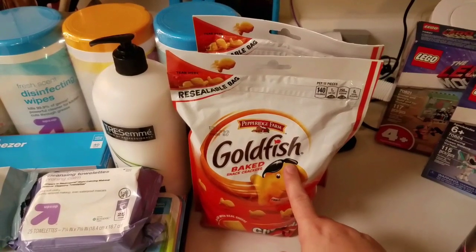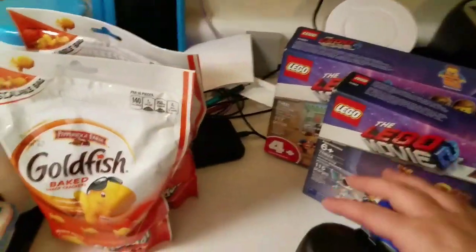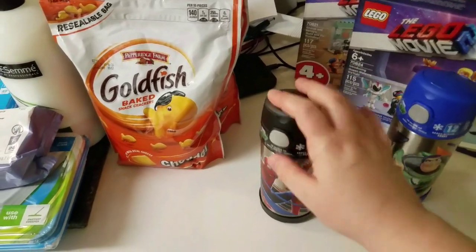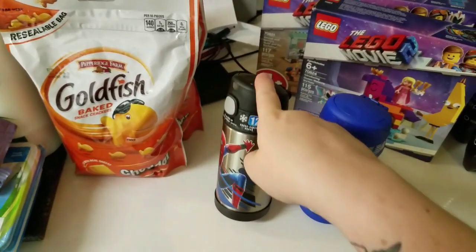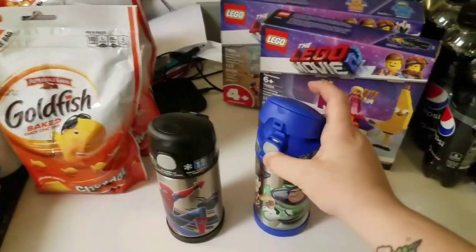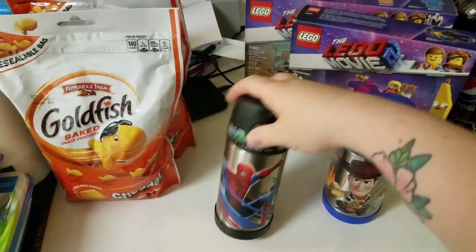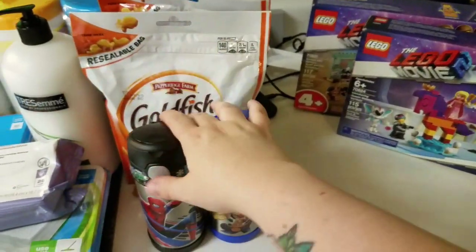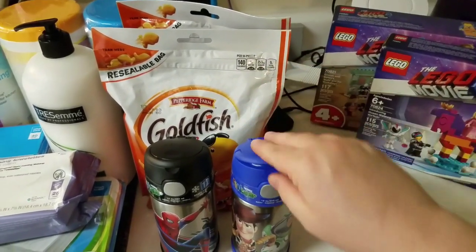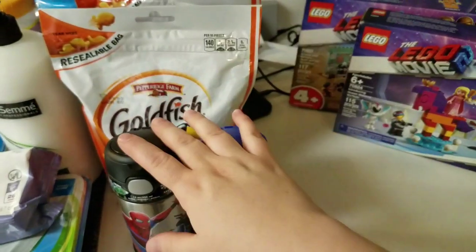We are very low on goldfish so I picked up two bags — they had a Cartwheel coupon. We're going to Sam's on Friday for the big boxes, but this will hold us over. We also picked up water bottles for school lunches. Robert's old one leaked and Jeffrey was using small ones that I'm just not into this year. They both can open these themselves — Jeffrey picked the Toy Story one and Robert picked Spider-Man. They stay cold for 12 hours and hold 12 ounces.